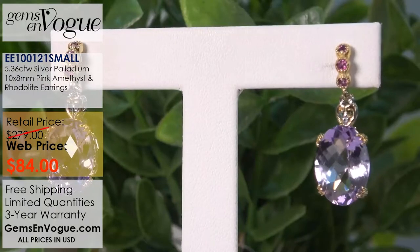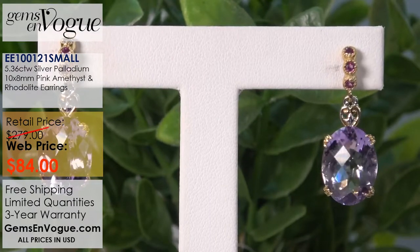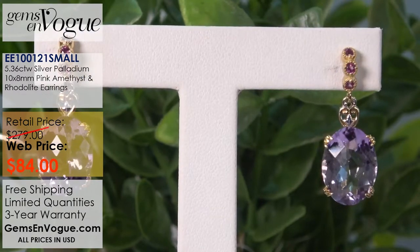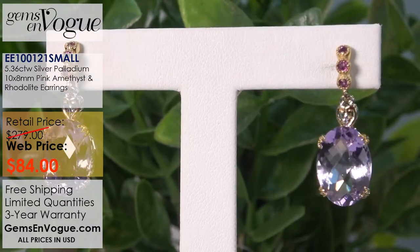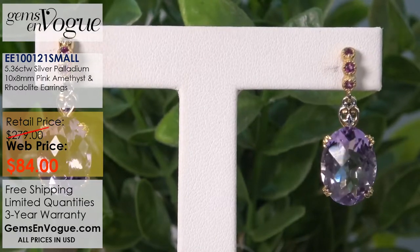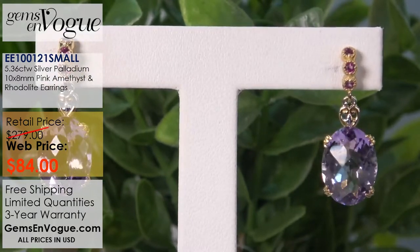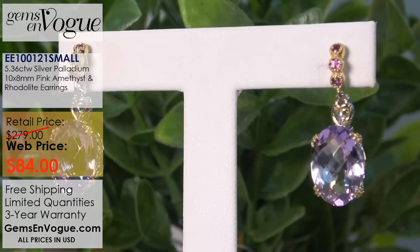These are the matching earrings. You've got your Roto light and your big 10 by 8 beautiful pink amethyst from Maraba — that is from Brazil. You've got your under gallery, the silver palladium, the two-toning — the whole thing. And the price? $84. So the pendant is $84 and the matching earrings are $84. Now, you're saying it's not Valentine's Day — it doesn't matter. There's always a special occasion: wedding, anniversary, birthdays, or just because you love her.